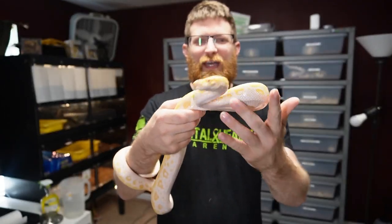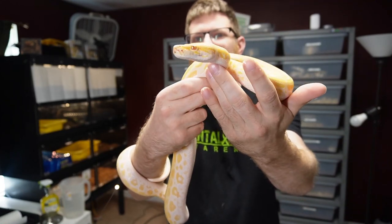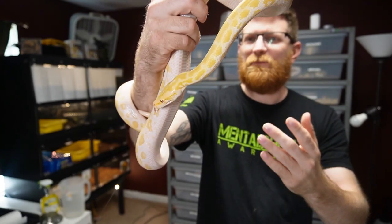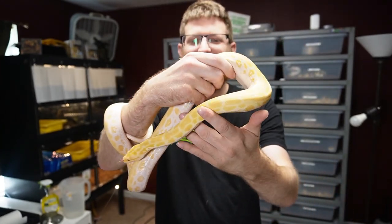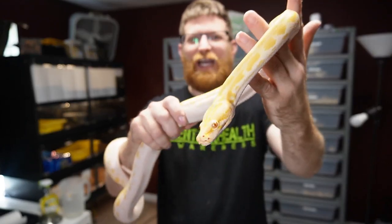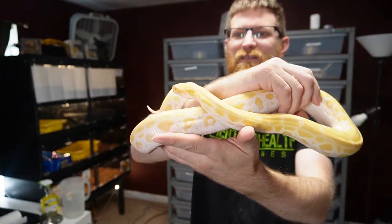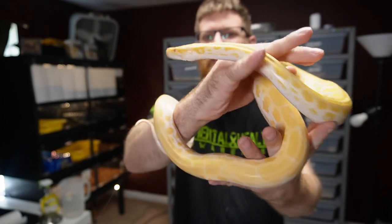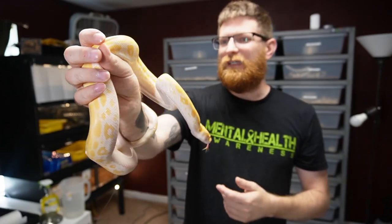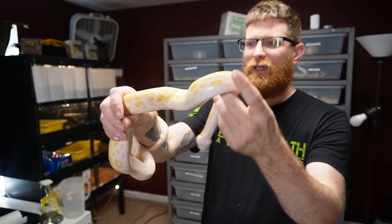When I first got her, she did have a little bit of an issue with striking and hissing, but that's super common in a lot of younger Burmese. Once they get older they definitely grow out of that, and once they get huge I'm told they pretty much just act like ball pythons - super docile, just kind of hang out. They don't really explore a lot once they get big because that's a lot of weight to drag around. They can easily weigh 100 to 150 pounds.